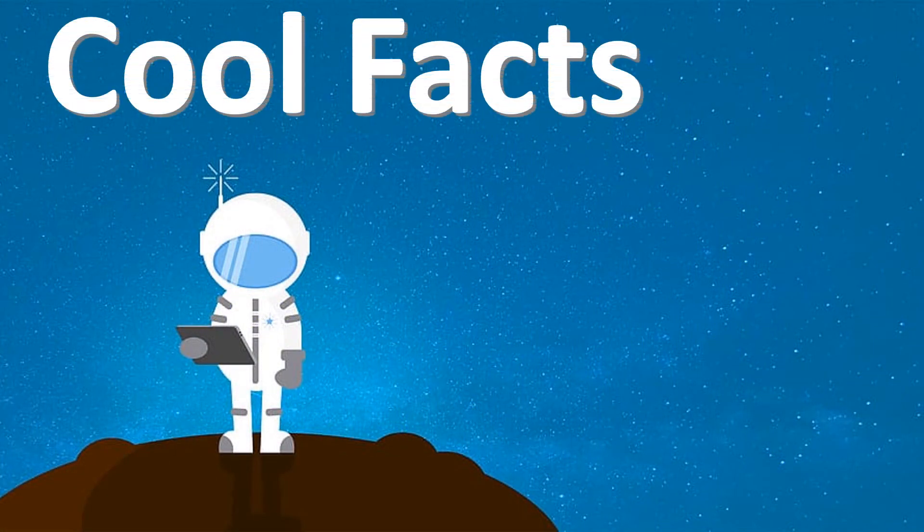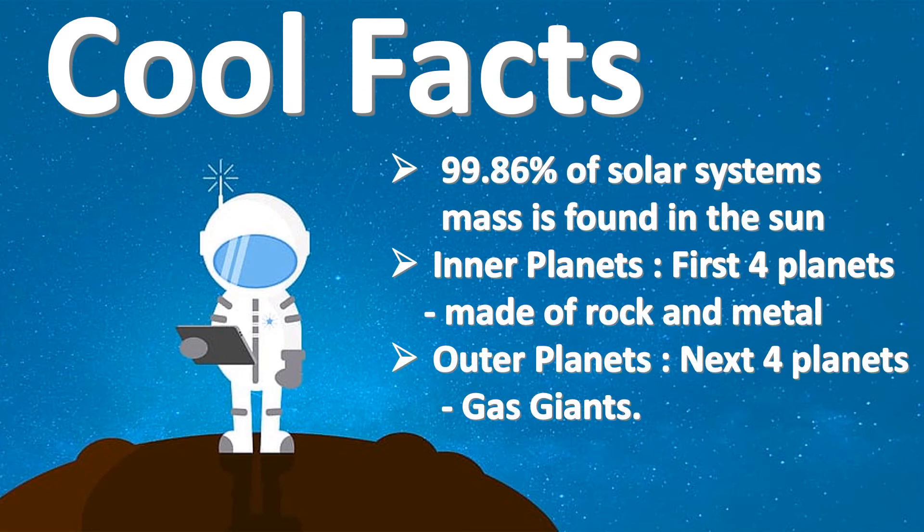Some cool facts about our solar system. 99.86% of the solar system's mass is found in the sun. The first four planets are called the inner planets — they are made up of rock and metal. The next four planets are called outer planets, and they are called gas giants.